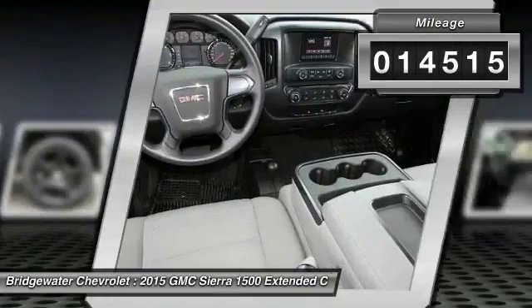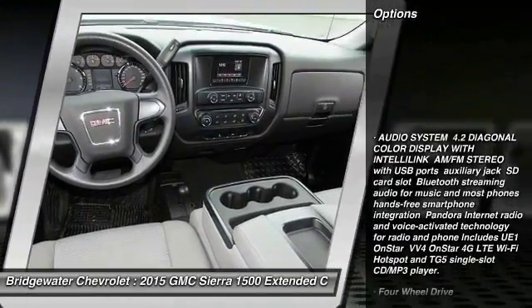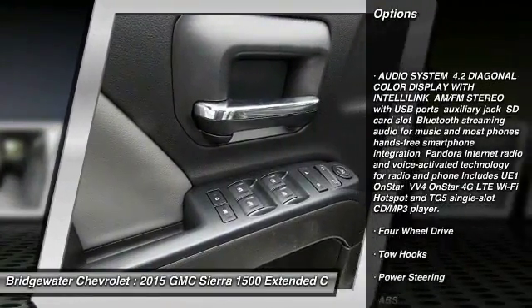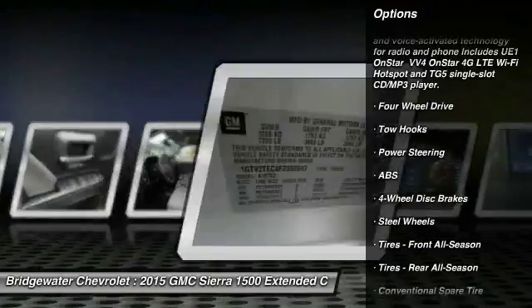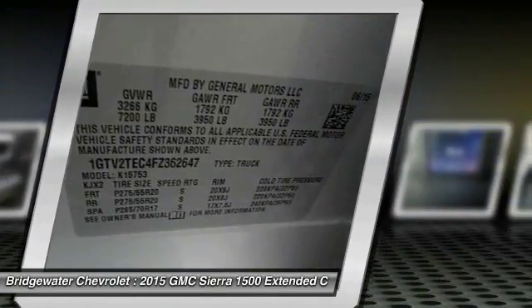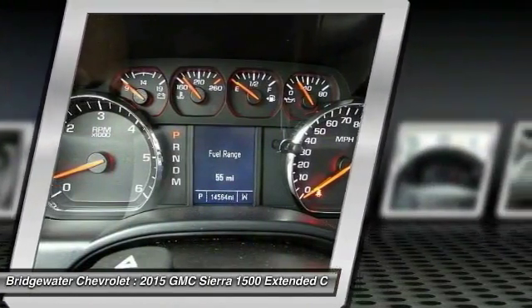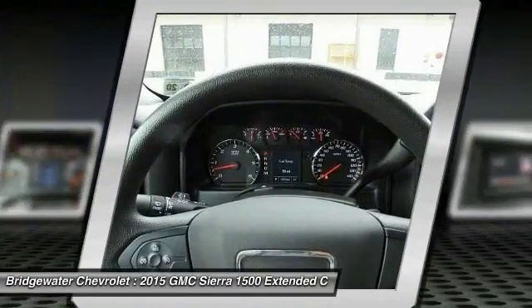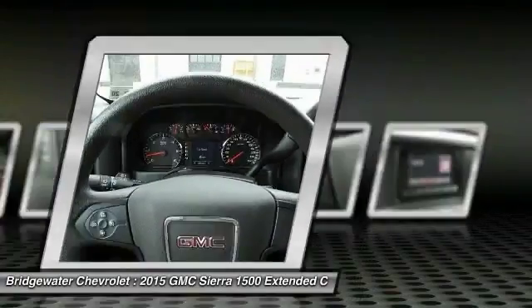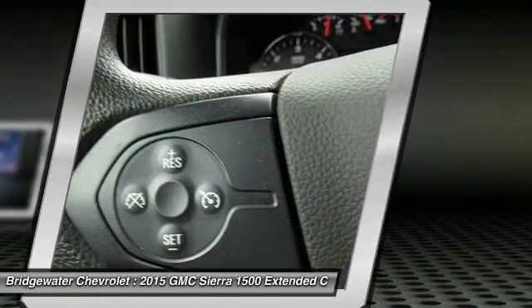Here are some of this vehicle's great options: traction control, stability control, anti-lock braking system, power steering, adjustable steering wheel, driver airbag, four-wheel disc brakes, cruise control, four-wheel drive, AM/FM stereo radio. If affordable style and reliability are what you're looking for, this vehicle couldn't be more perfect. Drive it today.